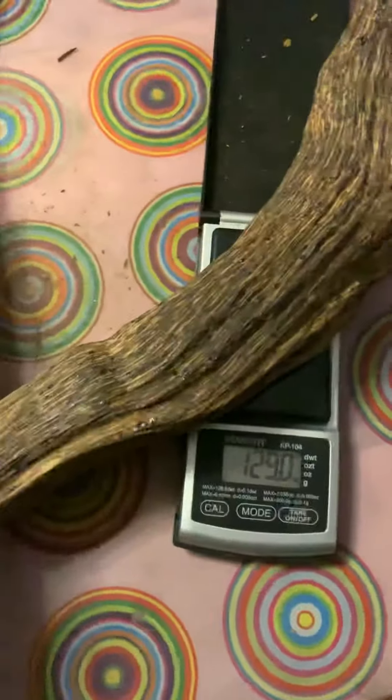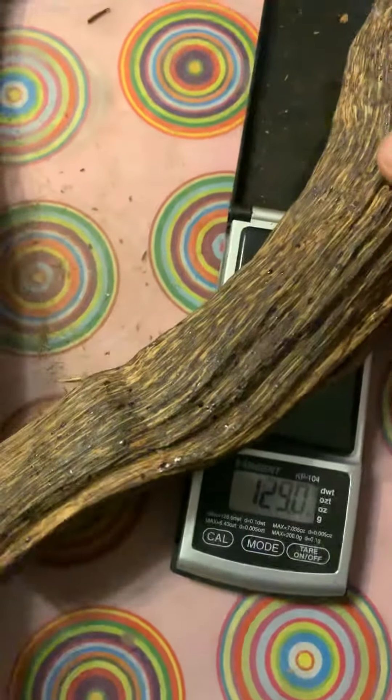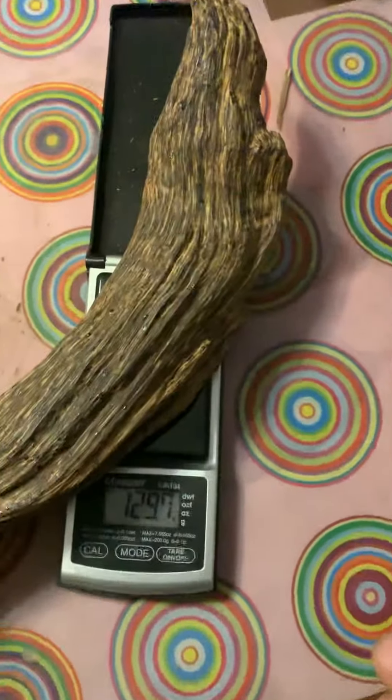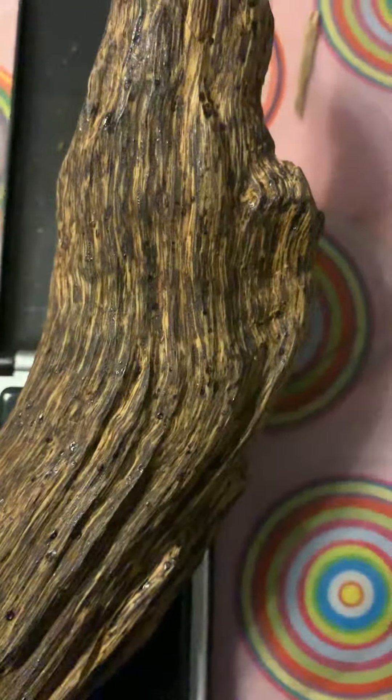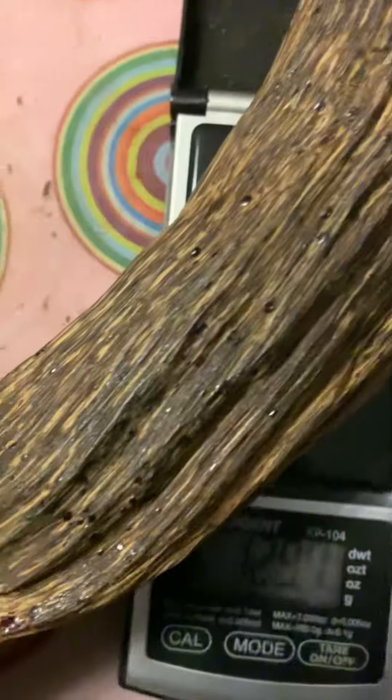Not sure about the exact weight, but it seems to be around 130 grams. Look at the resin coming out — the grading on this is super great.